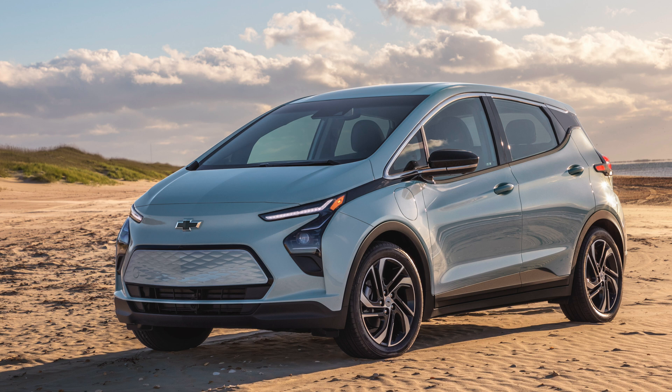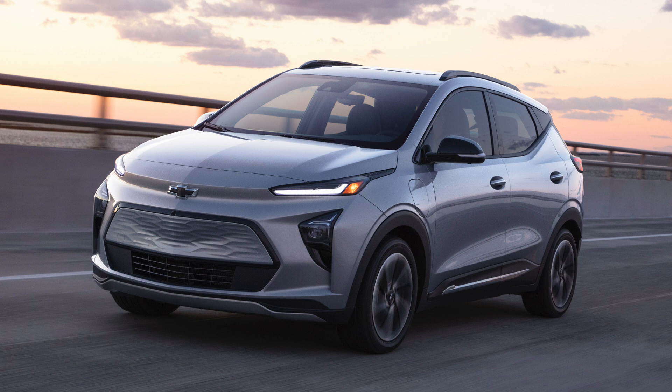The Bolt EUV is just slightly longer than the Bolt EV and has slightly different styling on the front and back, but basically they're very much the same car. I think they're about 250-plus miles of range. The EUV is a bit shorter range than the EV, being larger. They're great cars. The only drawback is their DC charging speed, which is only about 50 kilowatts. Chevrolet will be making a new version with an Altium LFP battery, but that's probably a couple years out.